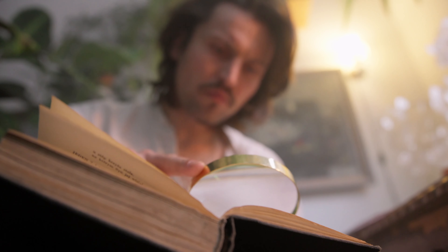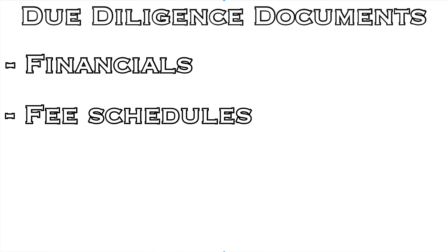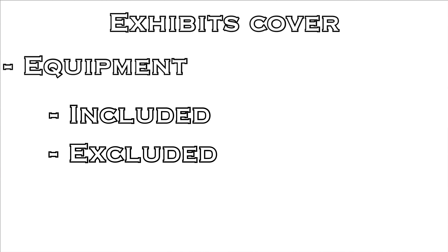Stage five: due diligence. As the buyer, it is up to you to ensure that everything is to your liking. You will work with your hired parties to review or collect any documents needed. It's time to look over all of the office financials, fee schedules, lease, and more. We will also draft up purchase agreements and exhibits for you to review. The seller will draft an exhibit of included and excluded items, covering all equipment and any other inventory.